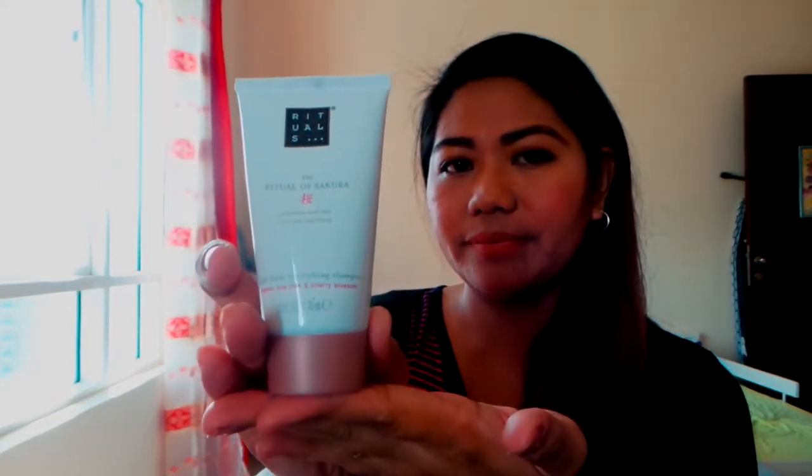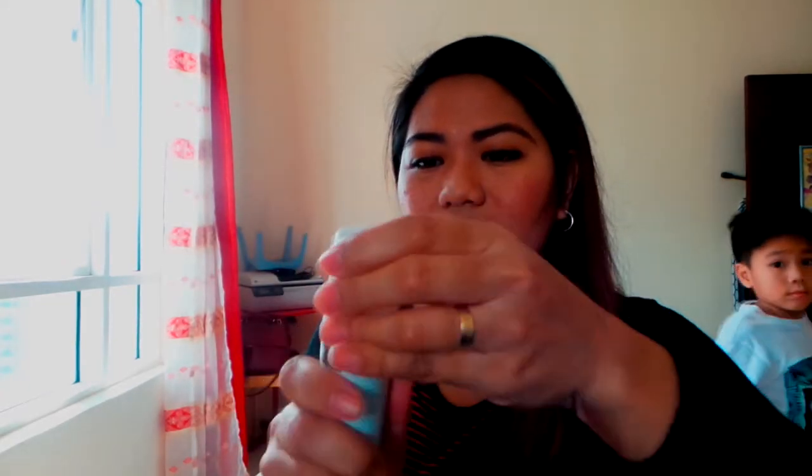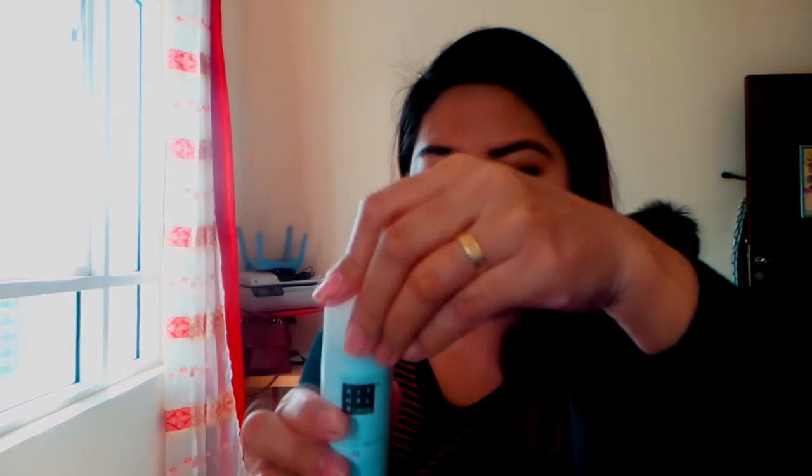Next we got the 24-hour antiperspirant spray — same scent, rice milk and cherry blossom, though it doesn't say 'organic' on this one like the other products. This one is 50ml. Spray spray spray — there we go.